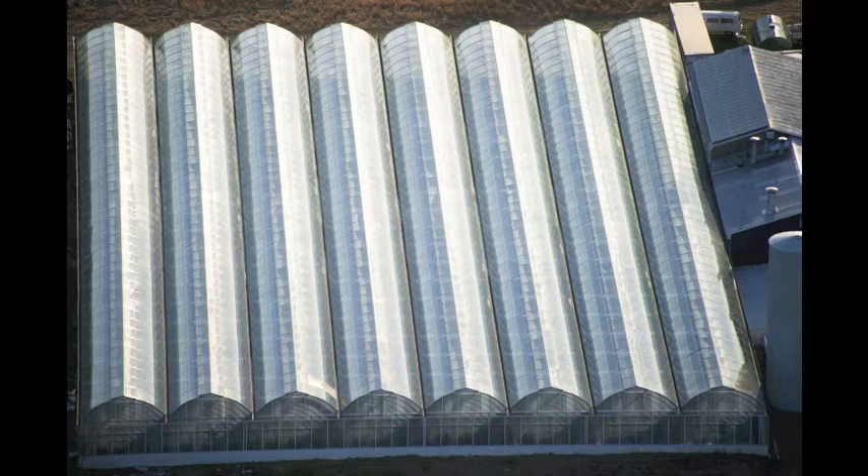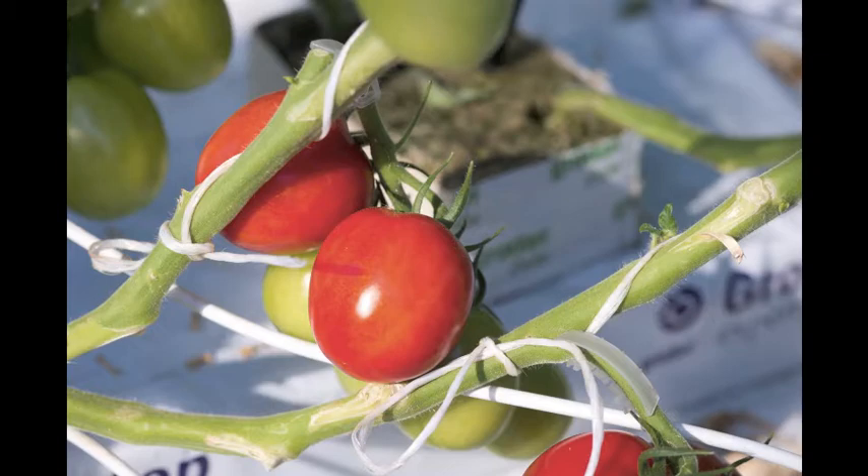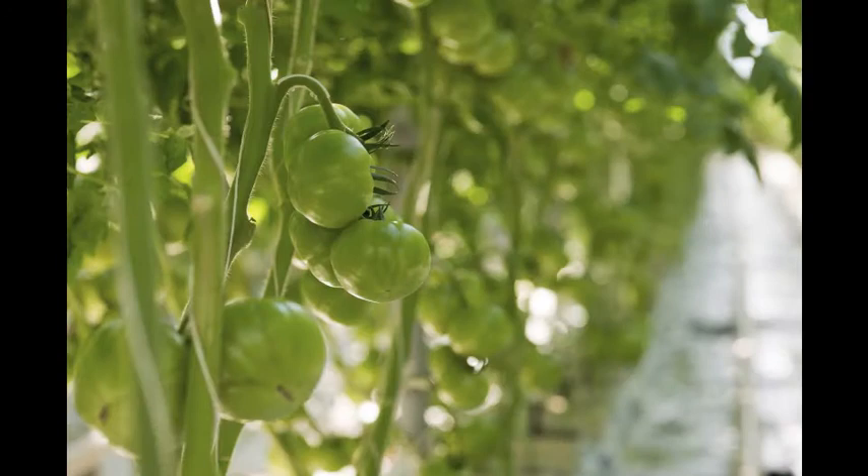The other thing that is very energy-saving is we have an energy curtain that pulls across at night at the top of the sidewalls of the greenhouse and shuts off the attic, so we don't have to heat that attic space — we get quite a bit of energy saving with that. We also use it for shading in the summer to keep the plants cooler.